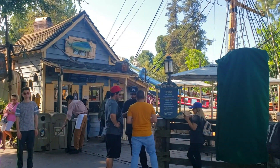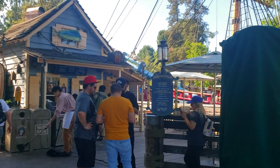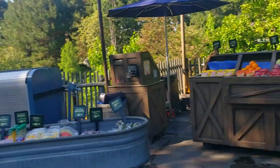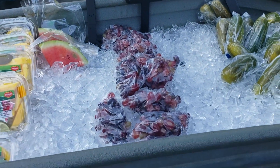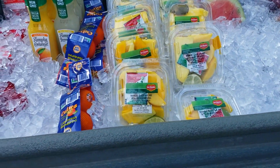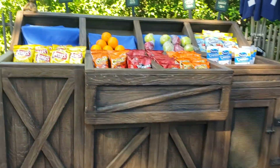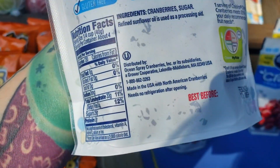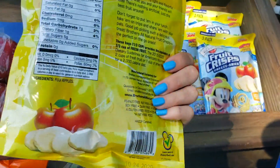Also in Critter Country, Harbor Galley previously had vegan specials like a field roast hot dog with lentil chili and a lentil chili in a bread bowl, but those specials are now over and there are currently no vegan options. Just past Harbor Galley, across from Splash Mountain, there's another fruit cart with the usual fruits, drinks, pickles, grapes, oranges, craisins (dried cranberries and sugar), and fruit crisps (freeze-dried Fuji apples). Note the veggie cup with ranch has milk in it.